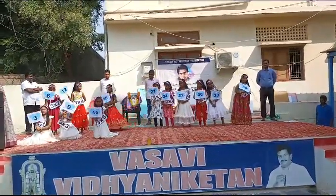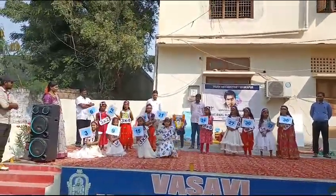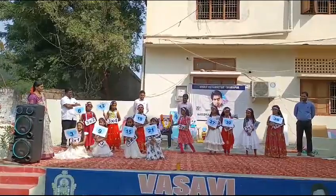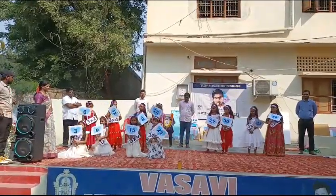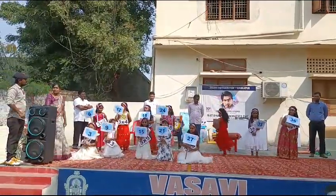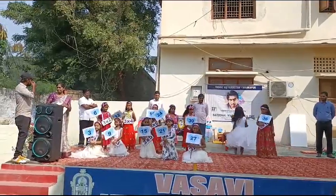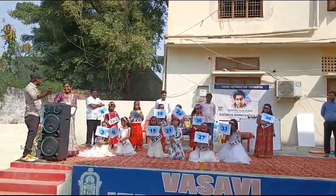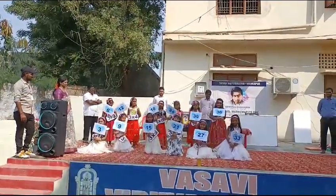3 6's are 18, 3 7's are 21, 3 8's are 24. 3 9's are 27, 3 10's are 30, 3 11's are 33, 3 12's are 36.